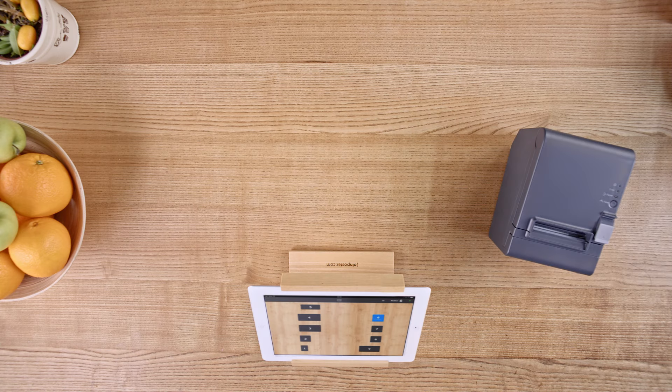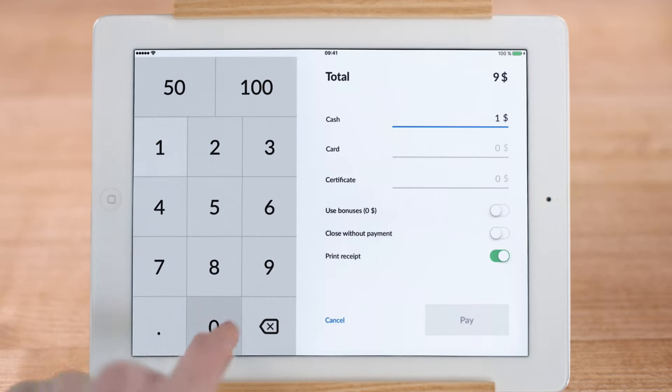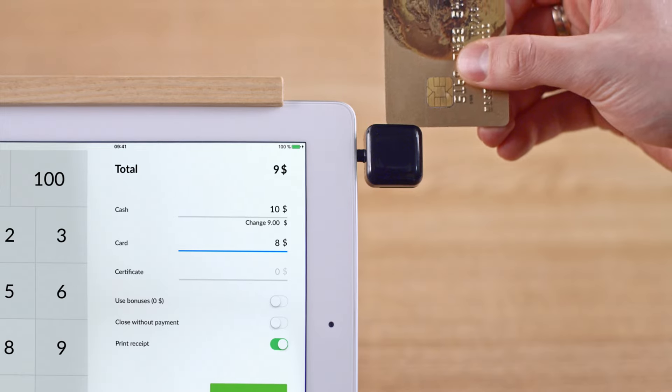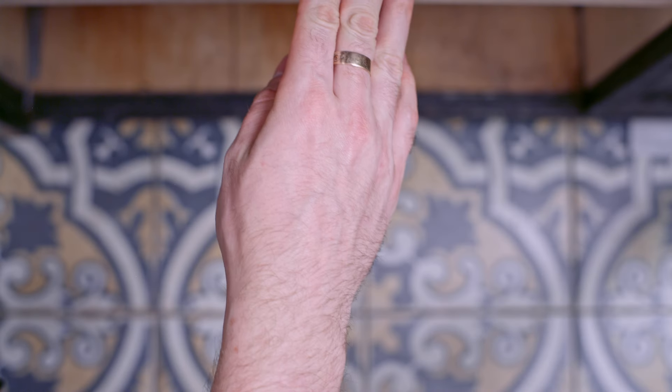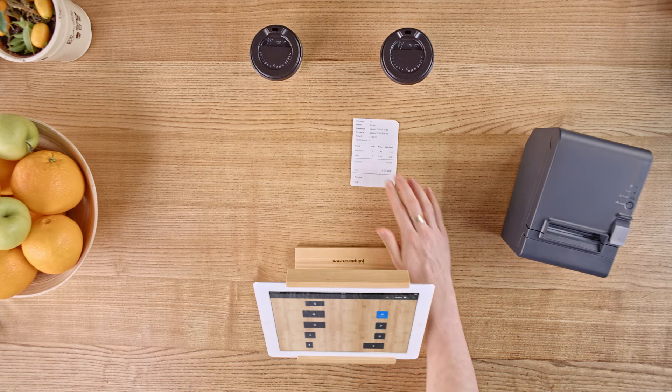Your customers can pay with both cash and a credit card. Any cheque can be split with no effort to accept any payment. Optionally, Poster can print a fiscal receipt as well.